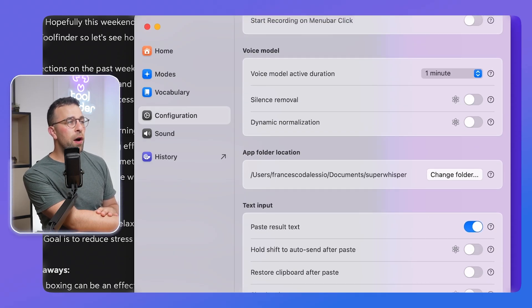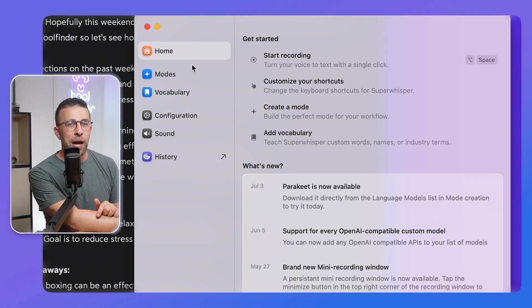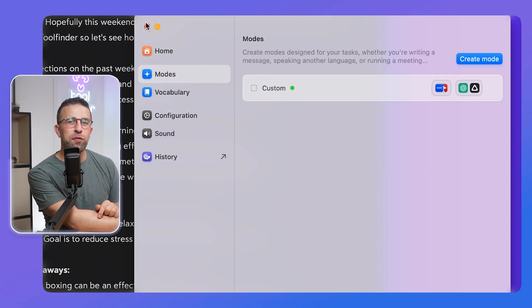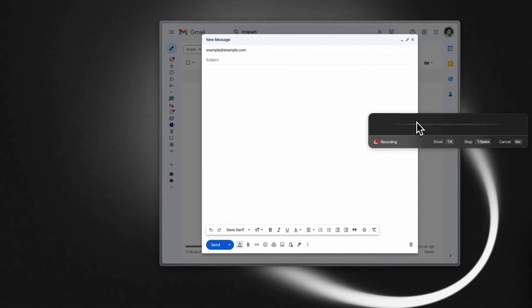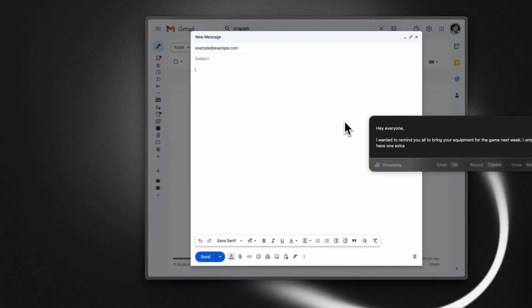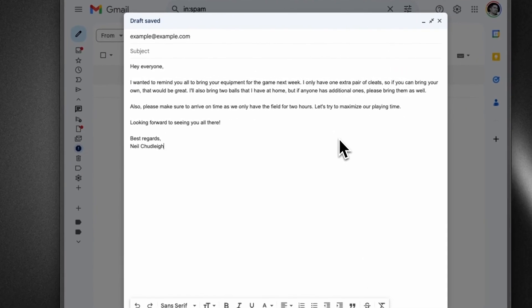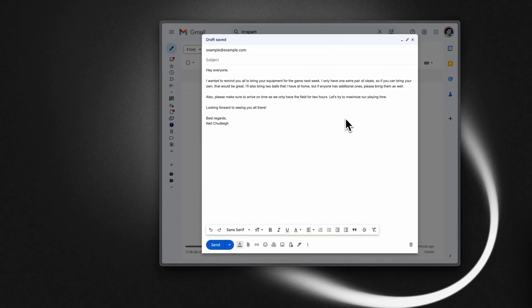You can also modify what the recording window looks like. That's pretty much how this works. But how is it actually useful in daily practice? You could use Super Whisper as a way to type your emails out, to speak out a prompt, or even just reply to a text message. You could use it for meeting transcription, note-taking, or whatever you want — the options are totally up to you.